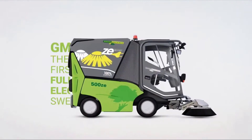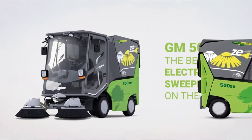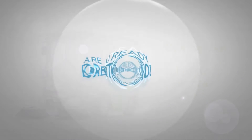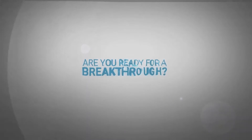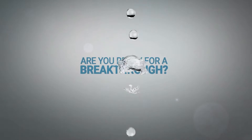What if we tell you that the future has finally arrived? Green Machines 500ZE was the world's first ever fully electric sweeper and it remains unrivaled on the electric sweeper's market. And now it's time for a new ECO innovation. Are you ready for a breakthrough?